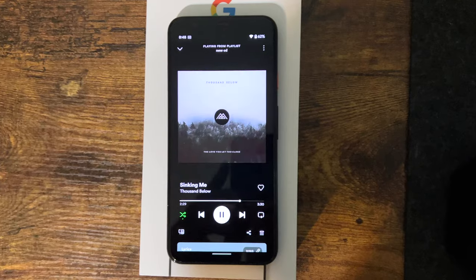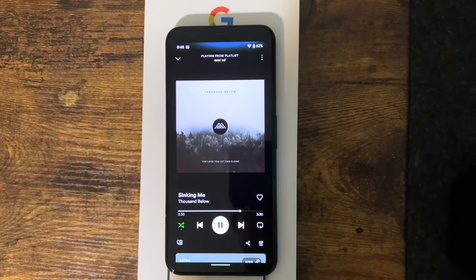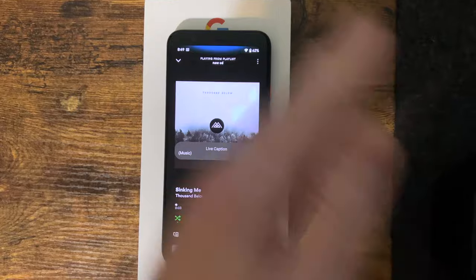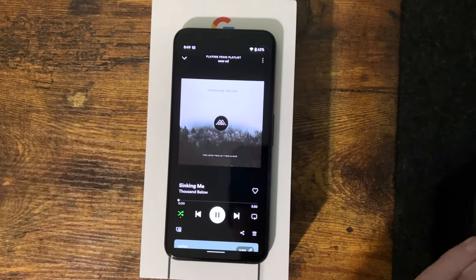The face unlock is the only one that really works consistently, and the other two come off more as gimmicks than anything. Anytime I was listening to music and went to pick up the phone, the sensor would think I was swiping and the song would start over or skip to the next track. It ended up being a bigger hassle than anything, so I turned all those off after about a day of use.